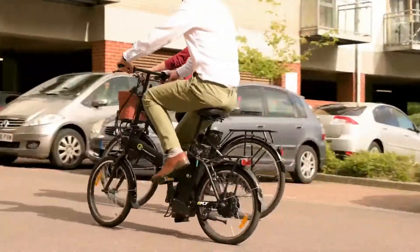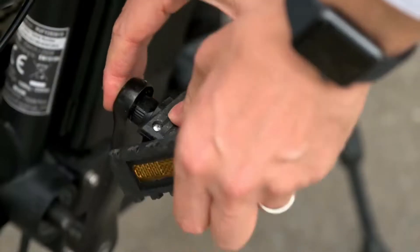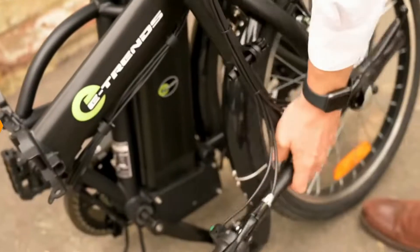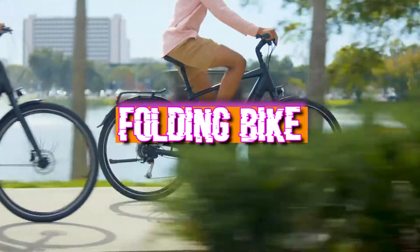Good folding bikes aren't cheap, but they work so much better than single-hinge designs that it's well worth paying the extra. If you're short on storage space at home or at work, a folding bike might be your best option. Welcome back to our channel — today we review the five best folding bikes you can get your hands on this year.